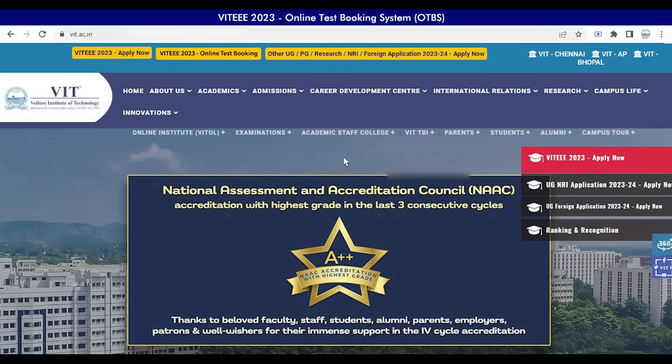VIT OTBS is designed to offer an aspirant a suitable platform to choose your required date, time and slot for VIT in a smooth manner, and it ensures your selections in every step. Please be aware that any changes after a booking will not be considered.